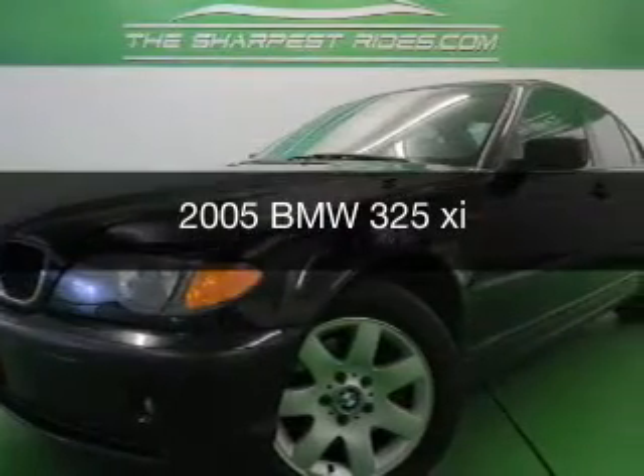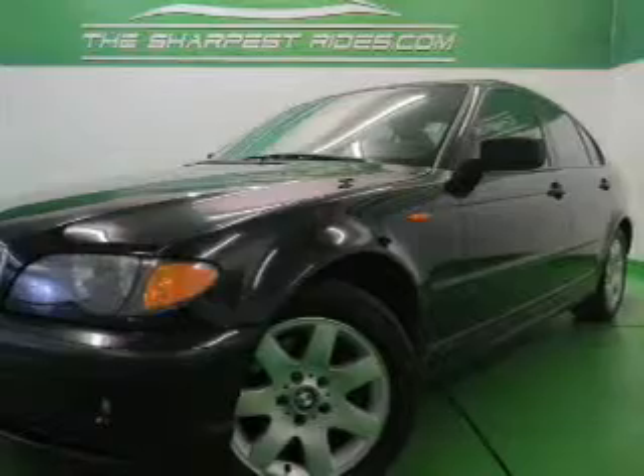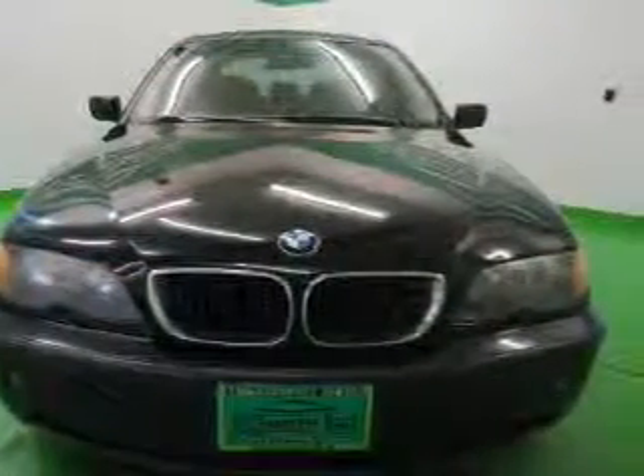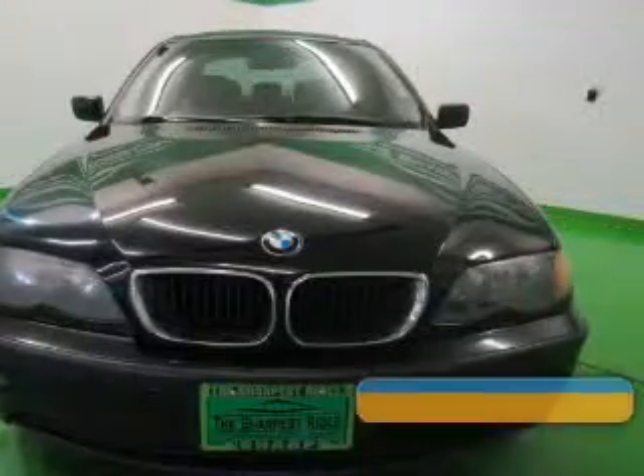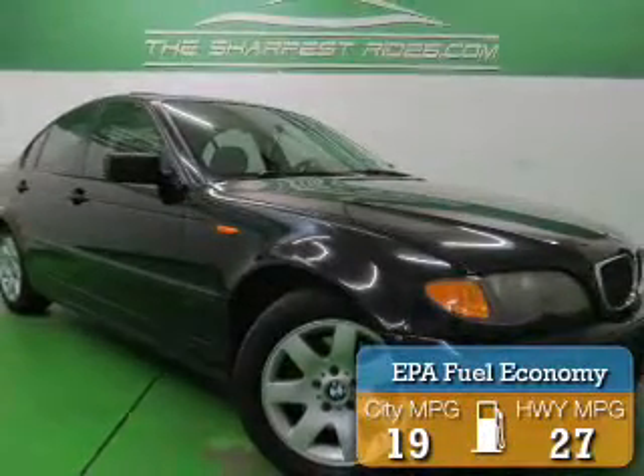This could be the vehicle you're looking for, the ultimate driving machine. Powered by all-wheel drive, a 2.5-liter, 6-cylinder engine, and a 5-speed automatic transmission, great fuel efficiency saves you money by requiring fewer trips to the gas station.